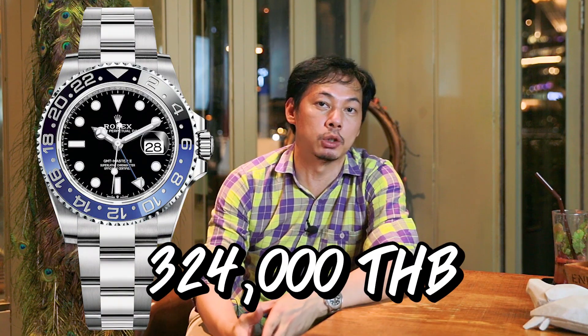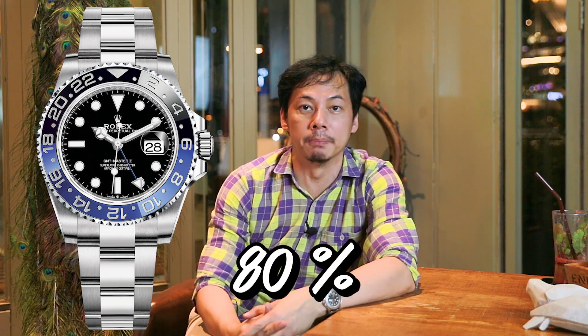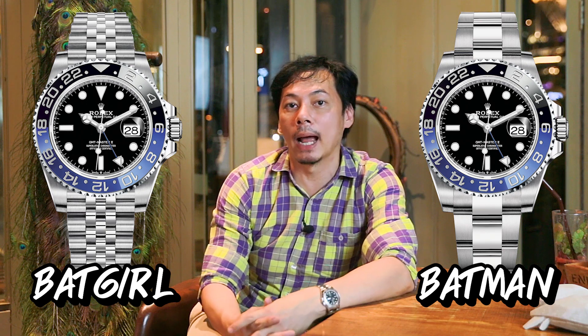Rolex's retail price is around $300,000 — the actual retail is about $2,000 USD, which is about 80% of the secondary market price. But the Batgirl's secondary price is even higher. Anyone who has the Batman is looking forward to its appreciation, and Batgirl's price is also going up.